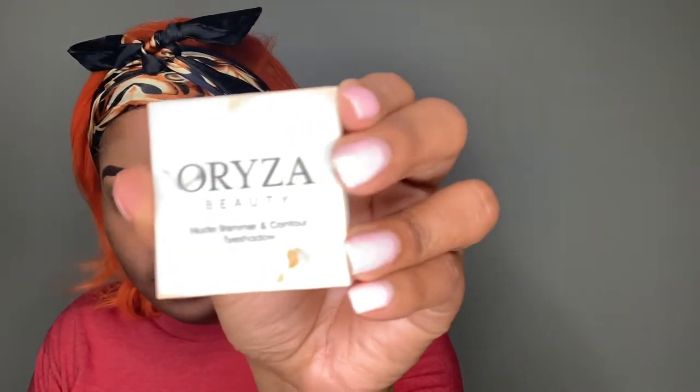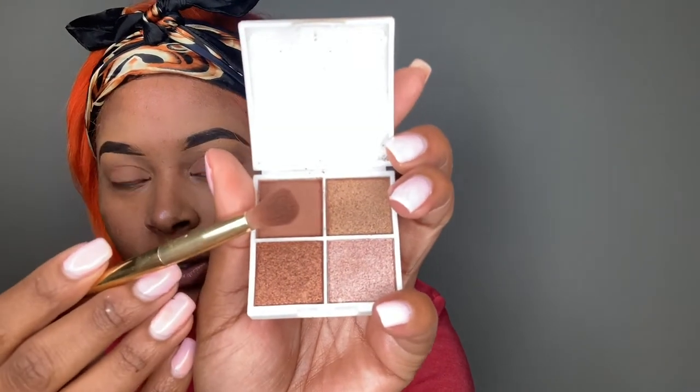This is some eyeshadow I got in an Ipsy bag a while back. Yes, it has makeup all over it and glue all over it, and here's the inside of it — I'm using this one here. I love this one, it's just so pretty and natural looking.